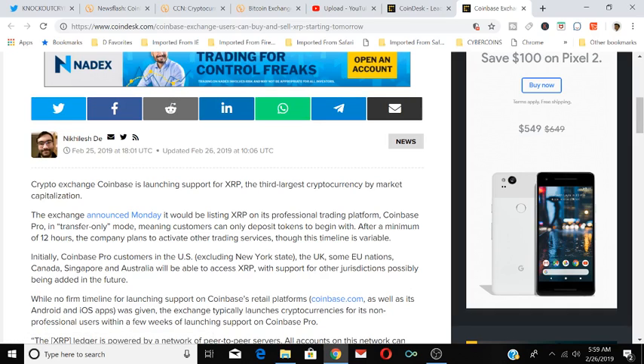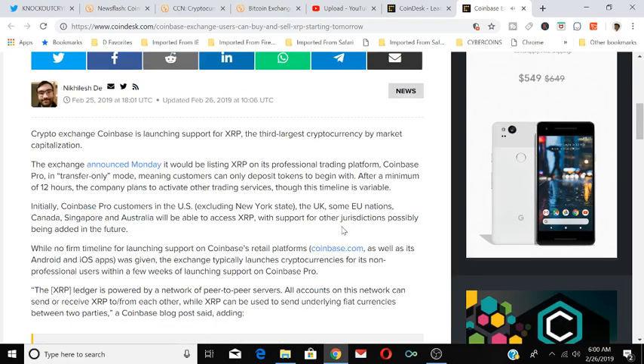Initially, customers can deposit tokens to begin with. After a minimum of 12 hours, the company plans to activate other trading services, though this timeline is variable. Coinbase Pro customers in the U.S. — excluding New York State — the UK, and some EU nations, Canada, Singapore, and Australia will be able to access XRP, with support from other jurisdictions possibly being added in the future.